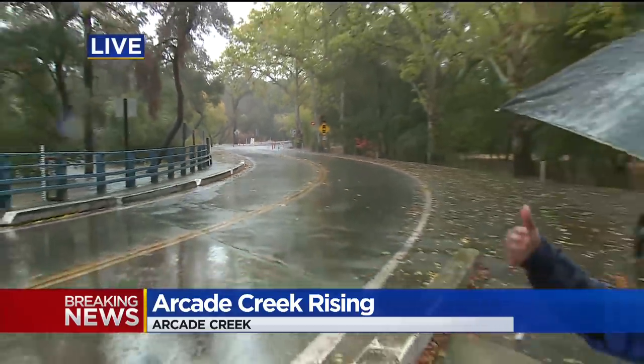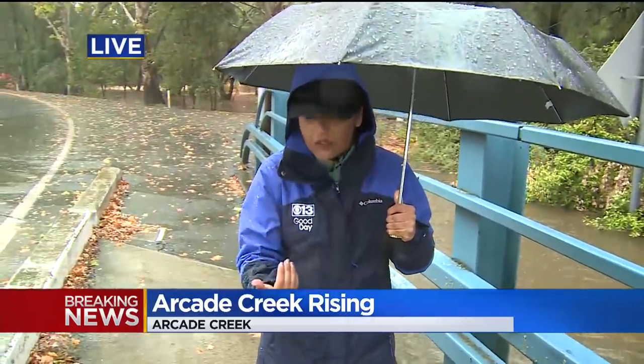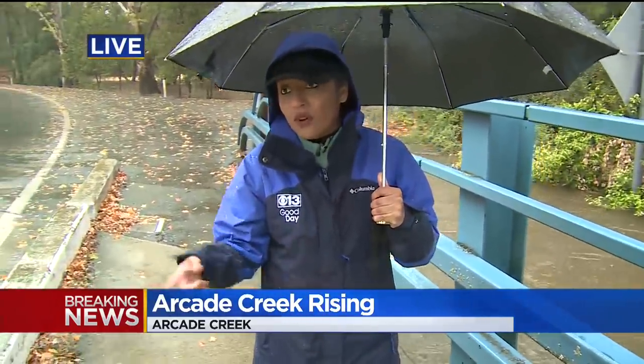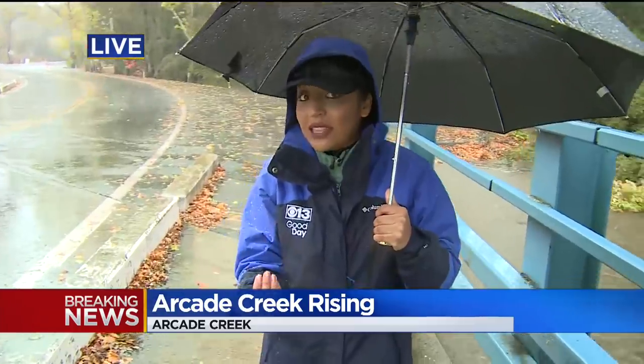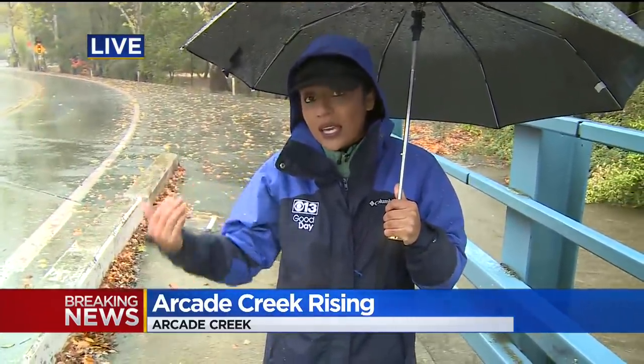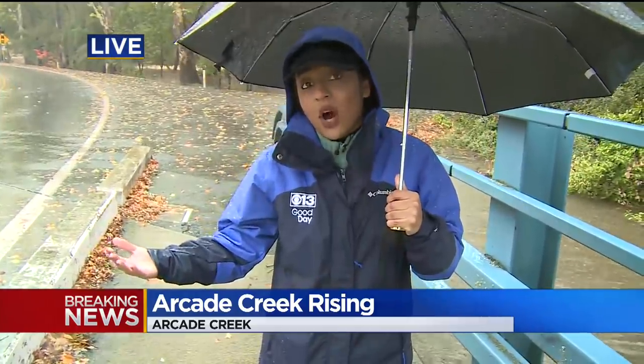We're already seeing these roadways start to flood because of the rain in this area. Right now we're at Arcade Creek, right next to American River College. As far as traffic, we didn't see a lot of drivers on the road, which is a good sign. But I did speak to a driver who lives in this area — he told me about a massive oak tree that collapsed and is blocking a roadway on Pasadena. Drivers are having to do U-turns because they cannot physically cross there. We're hoping to check that out and bring you those images. Right now, this is what conditions look like here next to American River College, specifically on Winding Way near Arcade Creek.